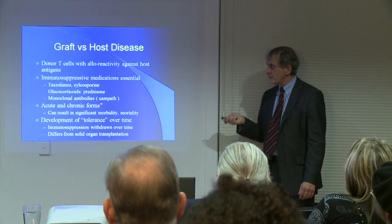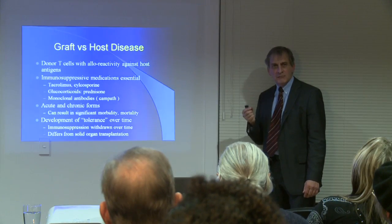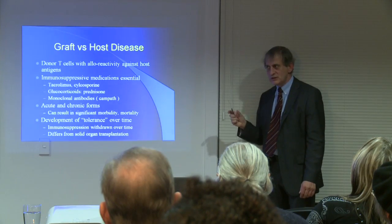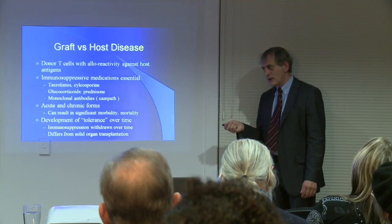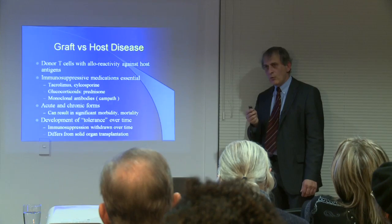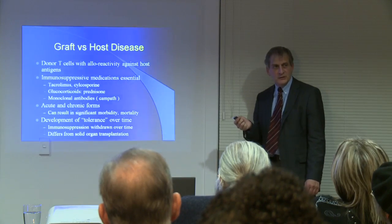There are ways of preventing graft-versus-host disease completely. We can manipulate the stem cells of the donor to such a degree that all graft-versus-host disease is avoided. However, that has a flip side: the donor's immune system then can no longer react against infections, and such patients become very prone to infections.